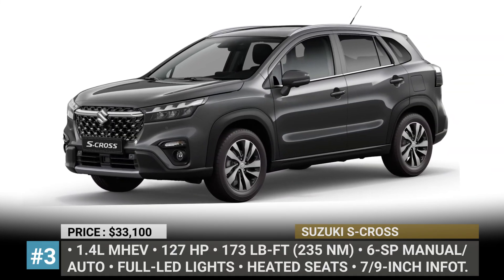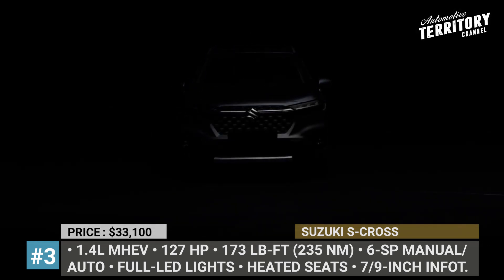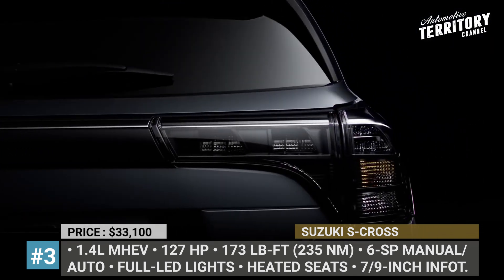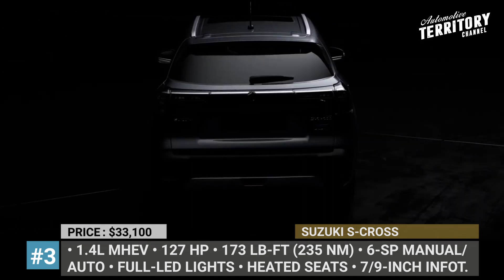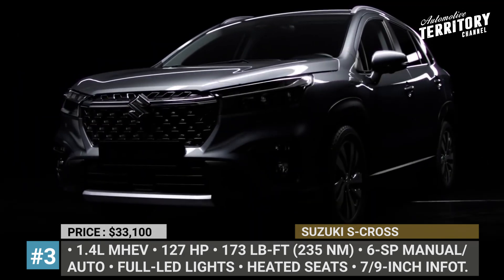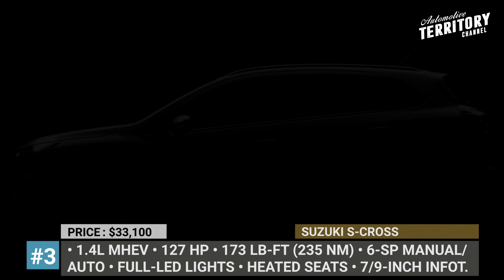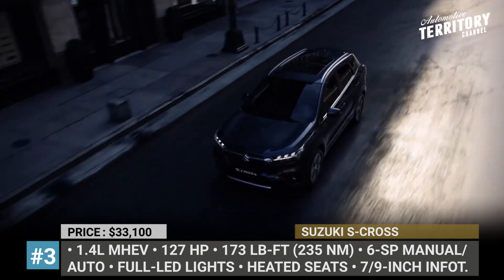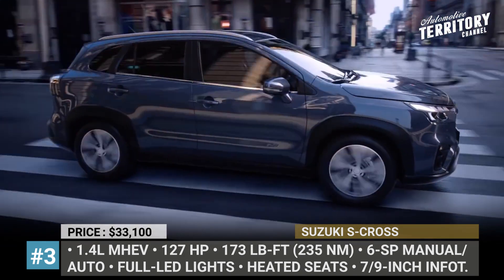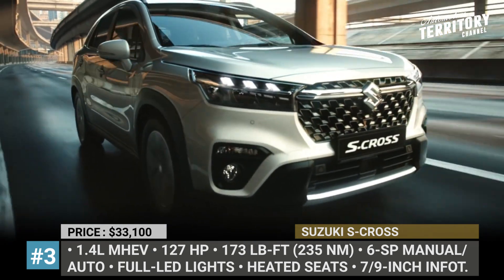Suzuki S-Cross. After 8 years in the market, the Suzuki crossover transitions into a new generation, losing the SX4 prefix in the process. The soft-roader gets far more assertive styling — its raised bonnet perfectly complements a larger piano-black grille with a honeycomb mesh pattern, and between the headlamps there is a thick chrome band. The headlamps also feature modern triple-beam LED units, which give the S-Cross an original look. Other styling highlights include chunky wheel arches, side plastic cladding, and faux skid plates.